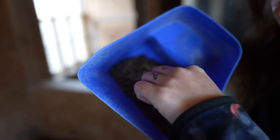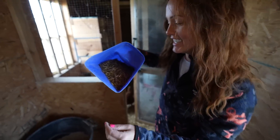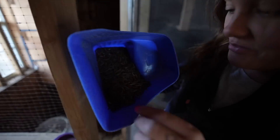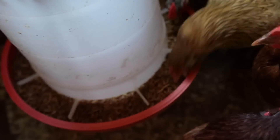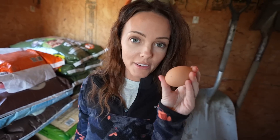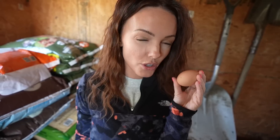If anyone has a hookup on mealworms, let me know, because this bag is $80. $80 a bag. How much to eat one of those? Free — I eat them all the time. I dare you. This is why it's $80 a bag — look at them, that's all they want. I only have one egg today. They've been producing so, so good.